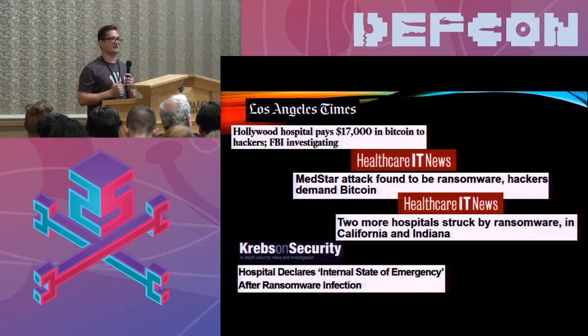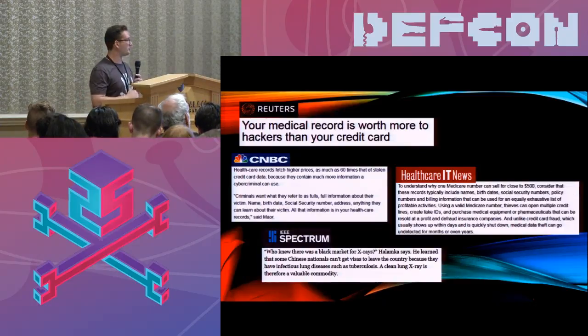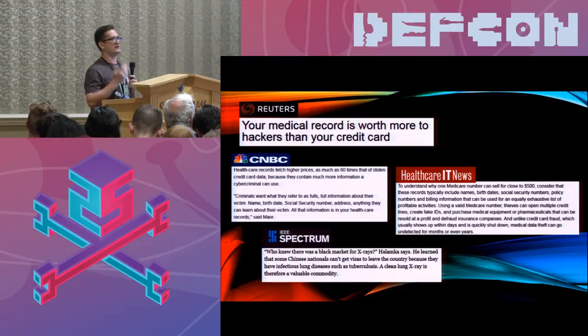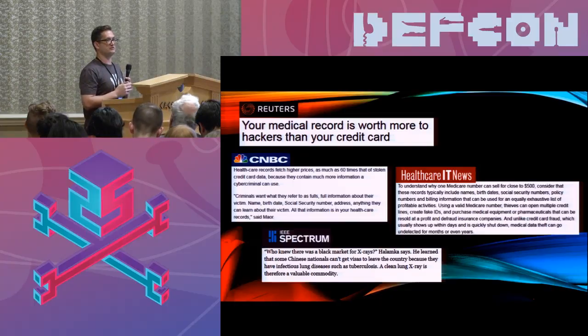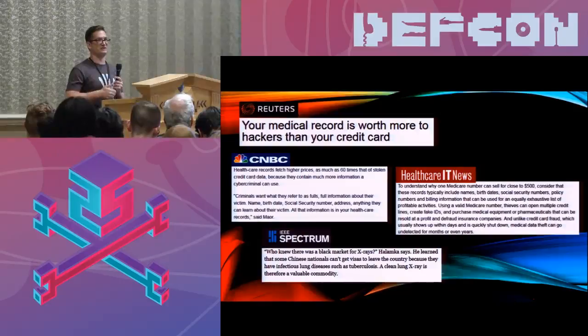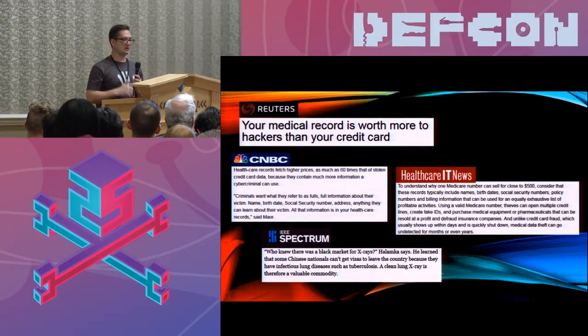There are several reasons why hospitals make prime targets for attackers. Number one is that medical record data is actually worth quite a bit — much more so than a credit card. You steal a credit card number, you might get a few thousand dollars before the bank notices and cuts you off. A medical record has a lot more useful data. It can be used for comprehensive identity theft because it contains social security numbers. You could establish false identities, open lines of credit, use it for insurance fraud, or even buy pharmaceuticals and medical devices to resell for profit.